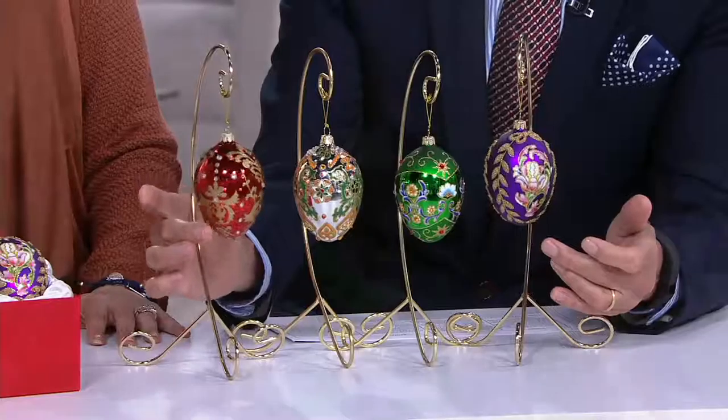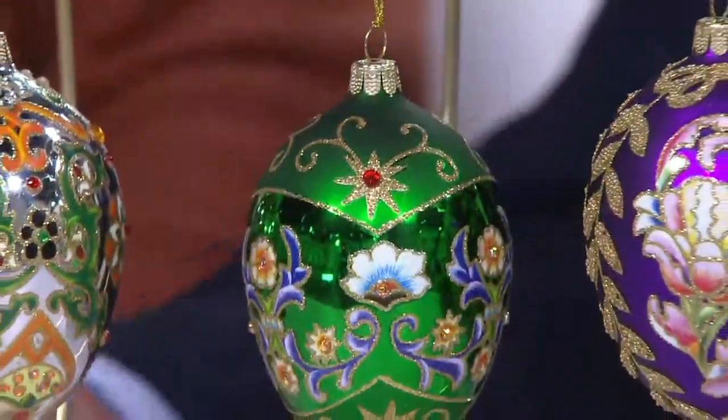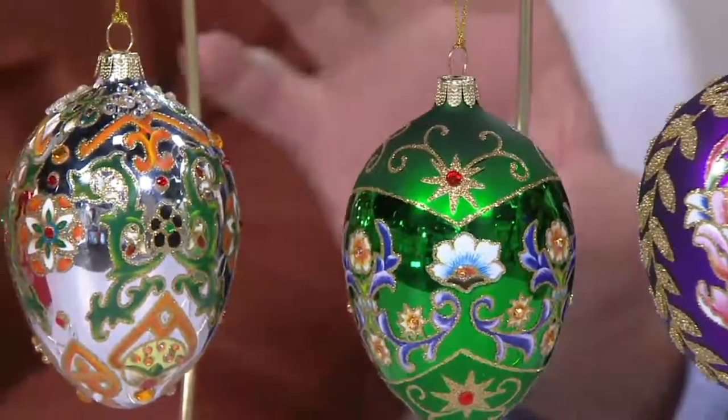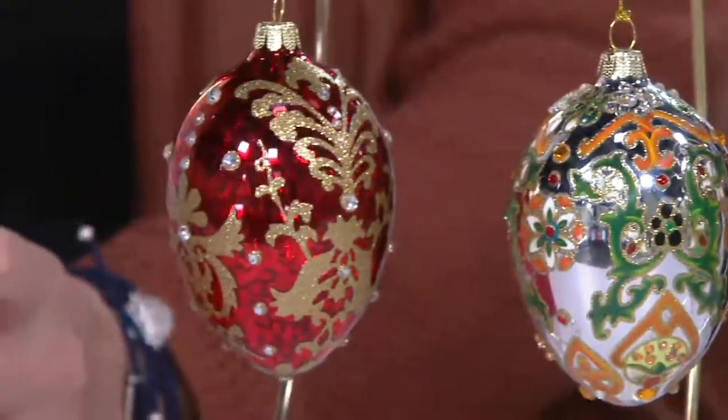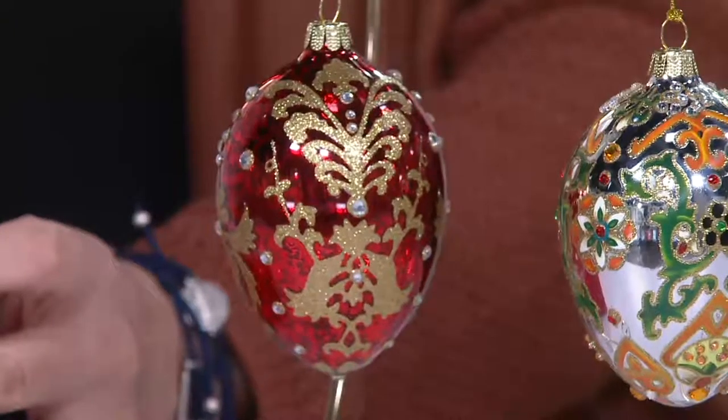We always sell them out before you really get around to decorating your house. It's all four in a fabulous red collector's satin box. We have done these since 2006, every year.